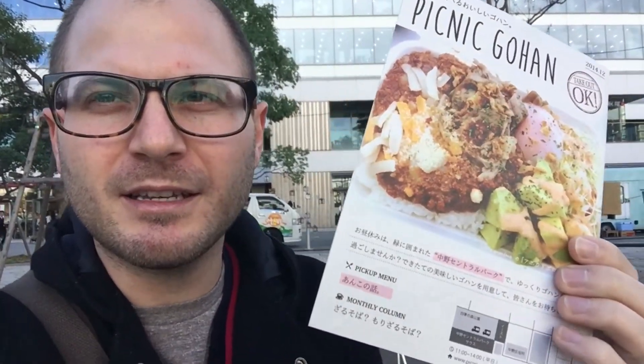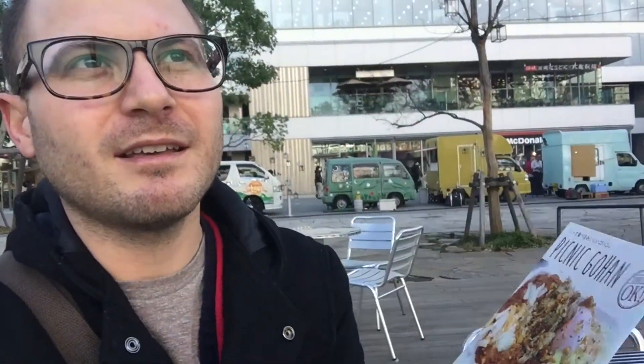They had some soy meat options. This is one of the only vegan ones I've seen here. There's supposedly a vegan tofu burger place on Mondays, but I haven't seen it. So I'm going to keep my eye open, and if I see it, I'll try it and show you guys.